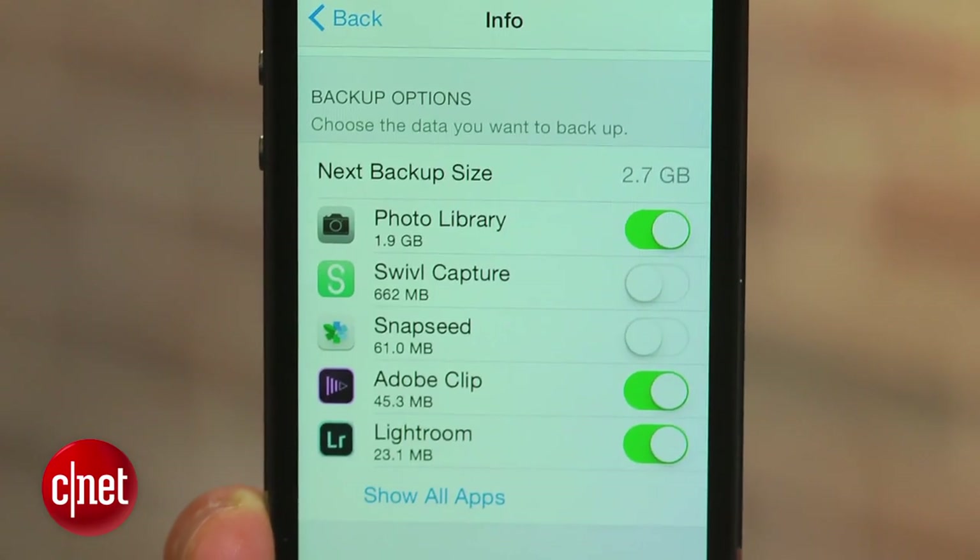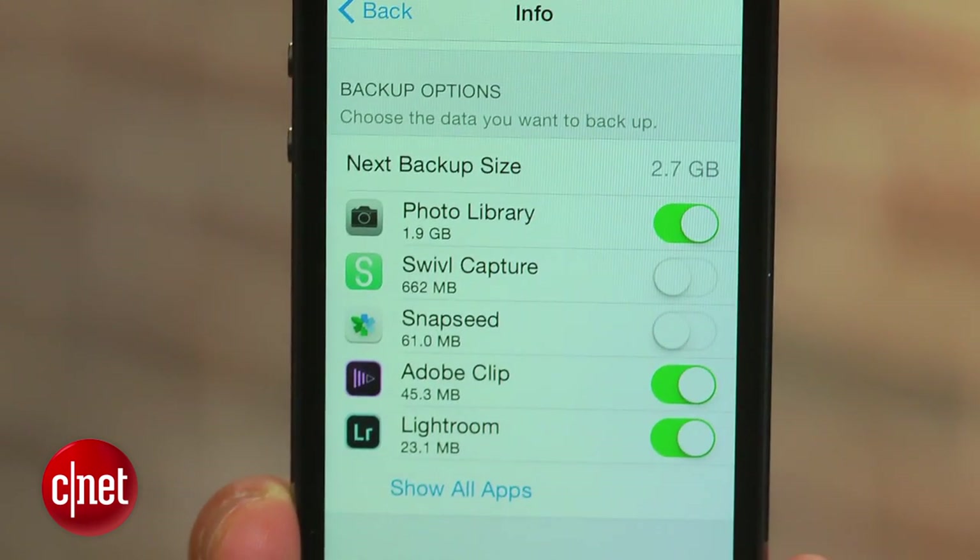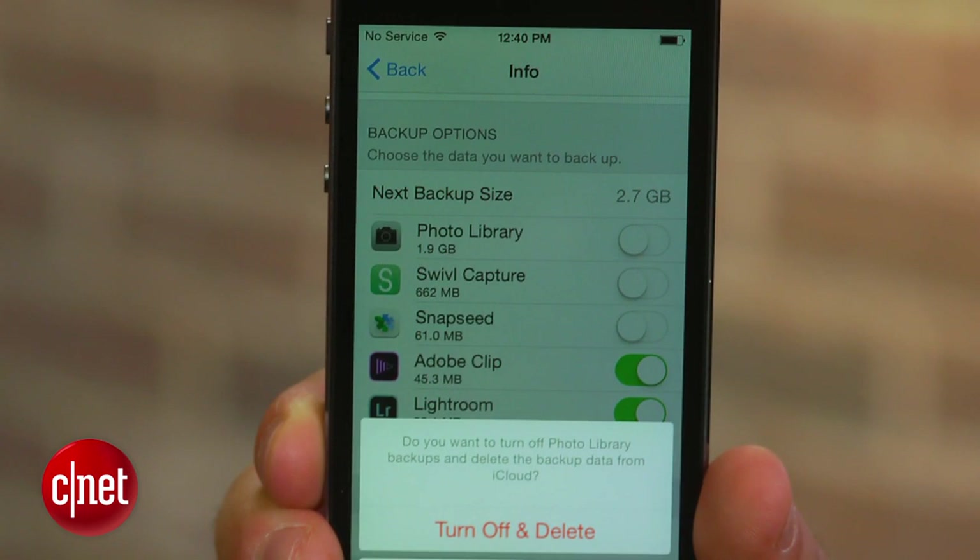This will also make sure it isn't backed up the next time you perform a backup. The last thing I recommend doing is deleting backed up data from your photo library. As you can see, mine is taking up almost 2GB of space. This is an easy way to free up a ton of space.